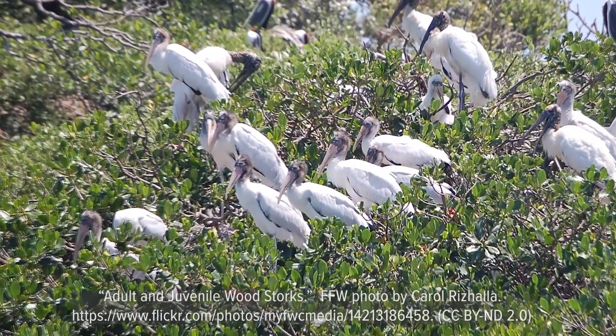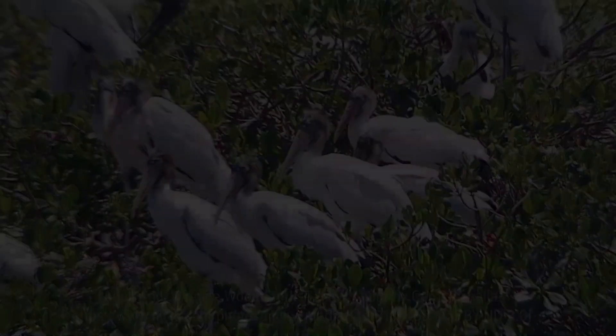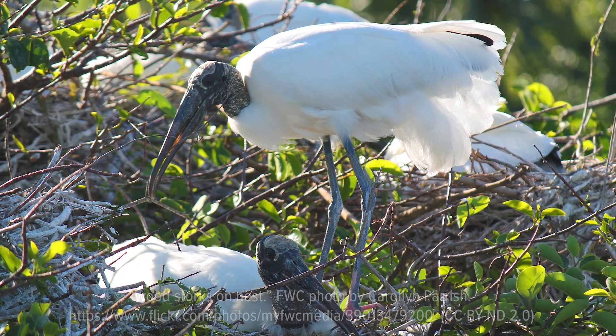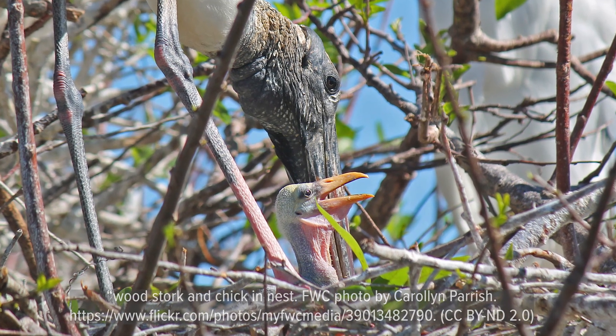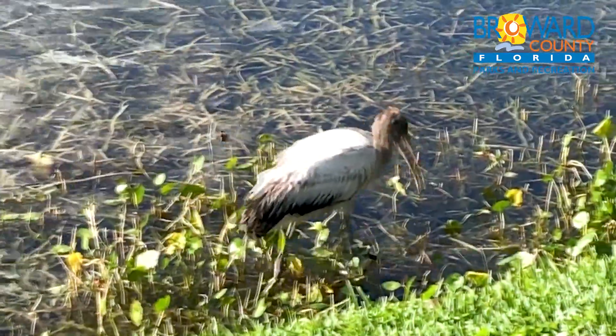Wood storks are very social nesters and build colonies of hundreds of nests. They breed during the dry season. The lower water levels force the fish, frogs, and insects that wood storks and their chicks eat into smaller areas, making hunting easier.